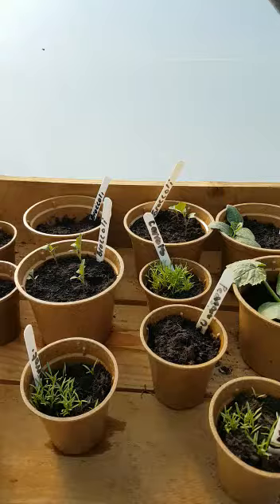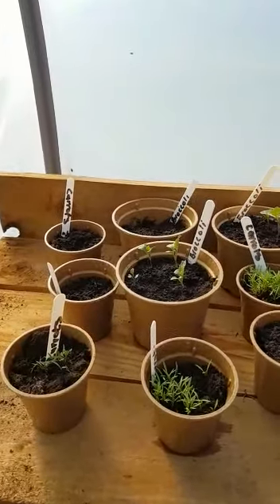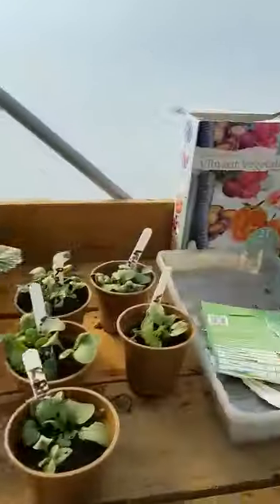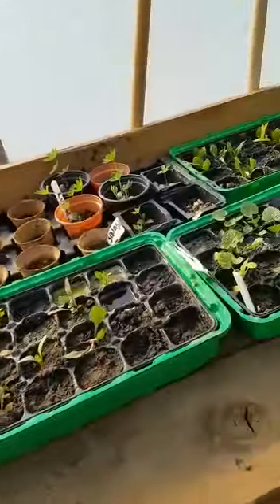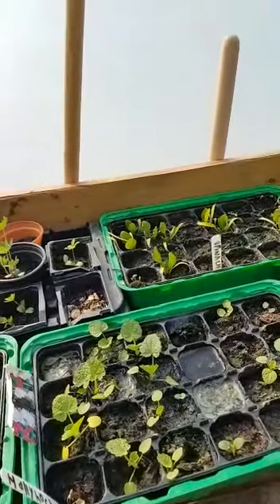Courgettes, carrots, broccoli, beetroot.